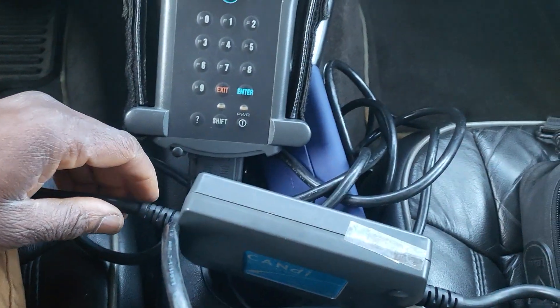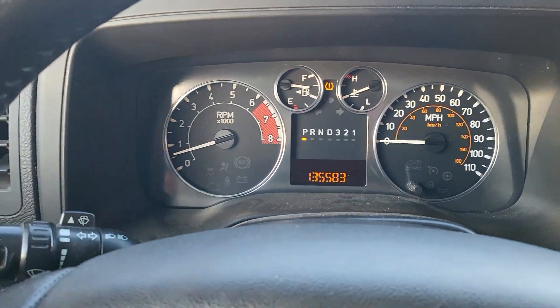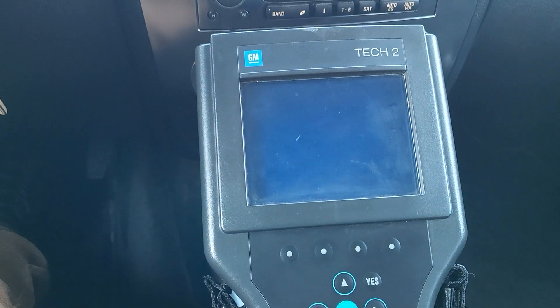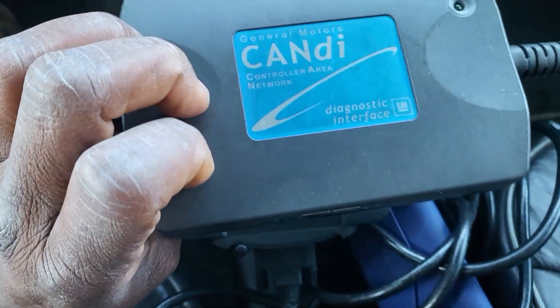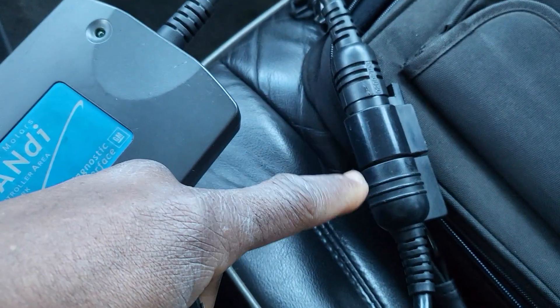Tech 2 works from about 1998, from the older cars, all the way to 2008 and 2009. When the CAN system came into the new cars, they asked: do we have to get rid of the Tech 2 and make another tool? They said no — they went and added another connector, which they call the CAN-D connector for the CAN network. They disconnected the OBD2 port, took it out, and put this piece in the middle so that you can work on the newer cars.